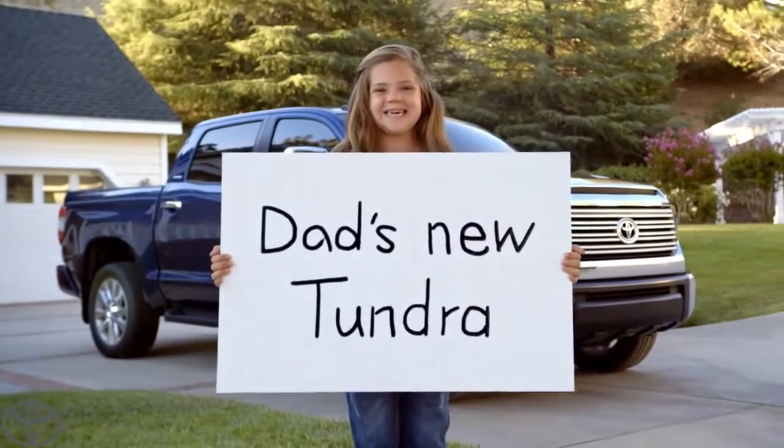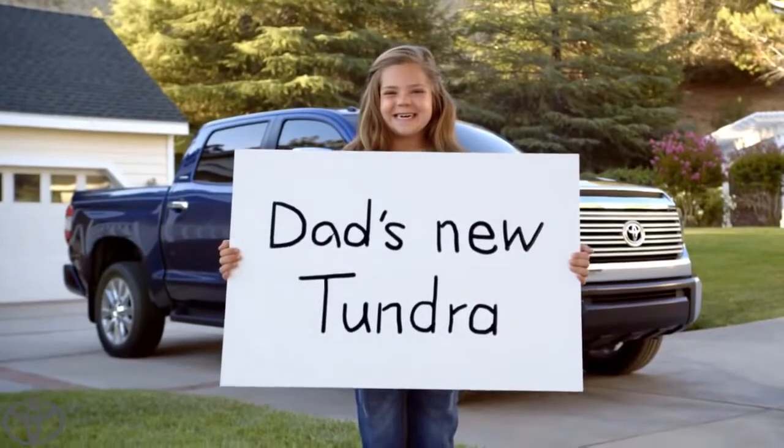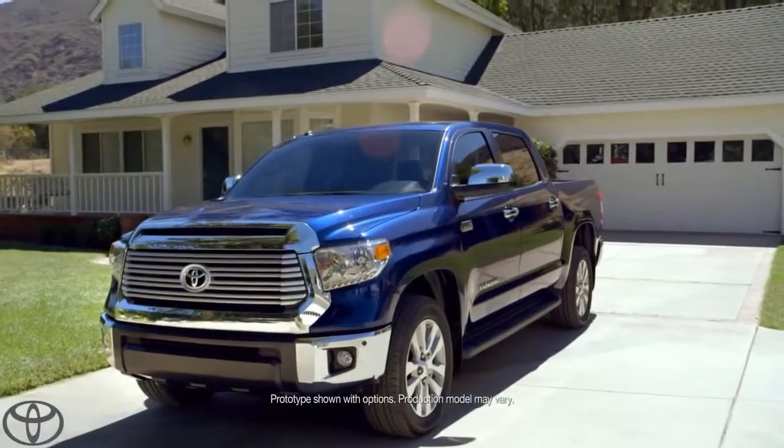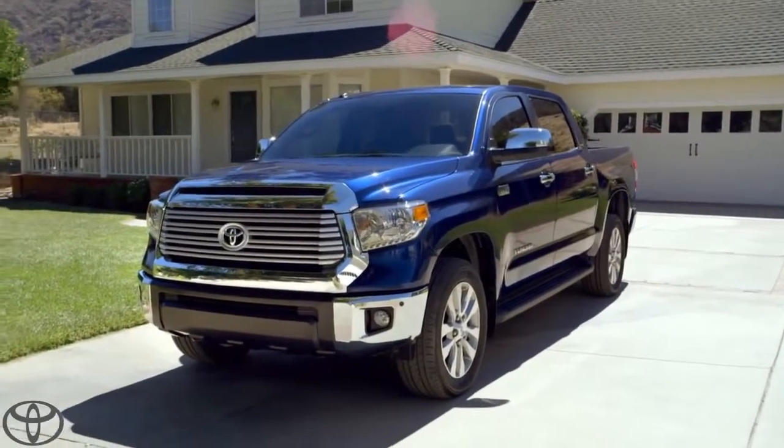Are you ready to tell everybody? Action! My dad's new Tundra. There it is, people — the legendary Tundra, straight off the dealer's lot and into my driveway.